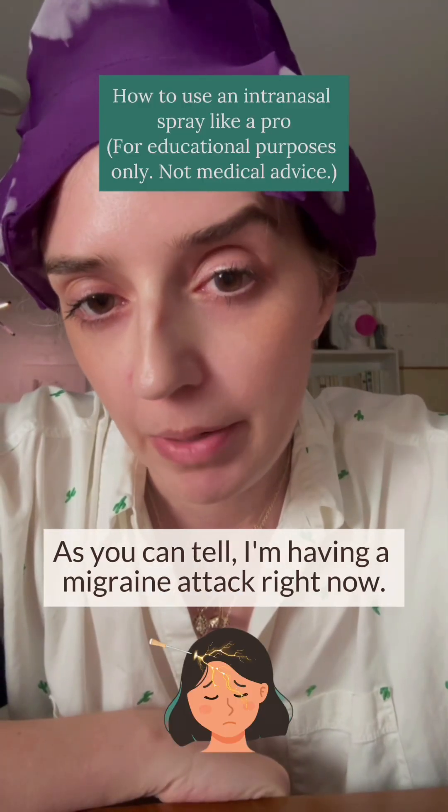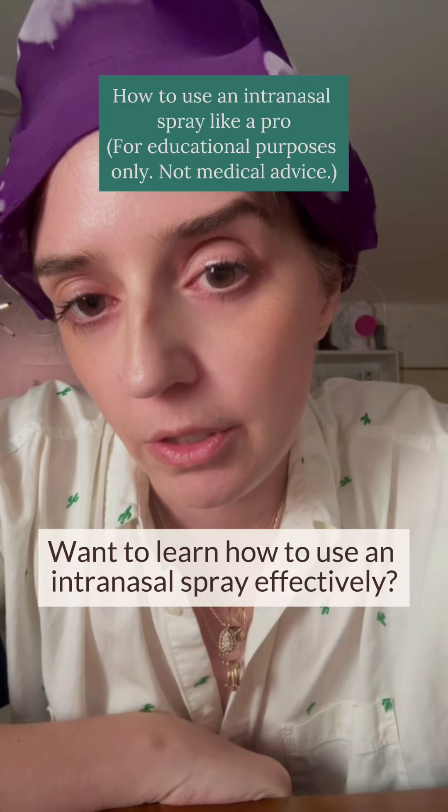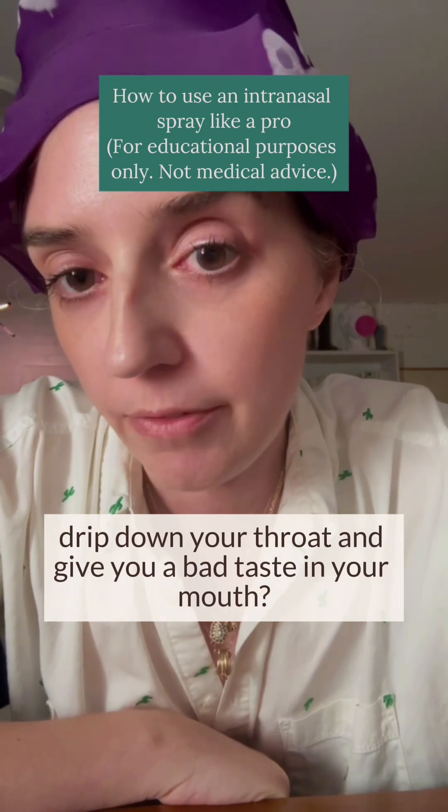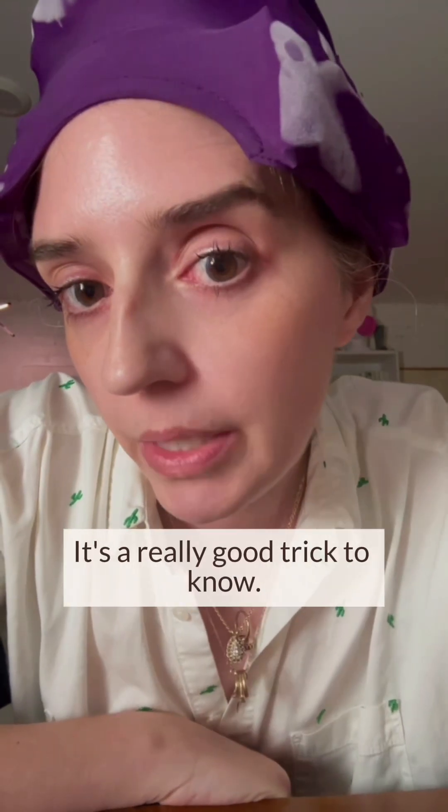As you can tell, I'm having a migraine attack right now. Want to learn how to use an intranasal spray effectively so it doesn't drip down your throat and give you a bad taste in your mouth? It's a really good trick.